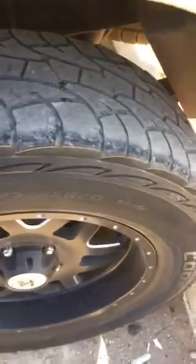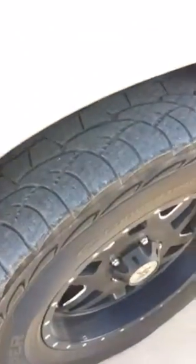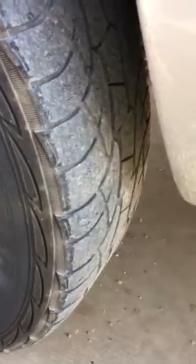The LT-275 65R20s. The secret is rotating and balancing these tires periodically — that will extend the life of any tire. I also do a lot of highway driving, which helps because I'm driving in a straight line and not really tearing up my tires. It's mostly good paved roads.